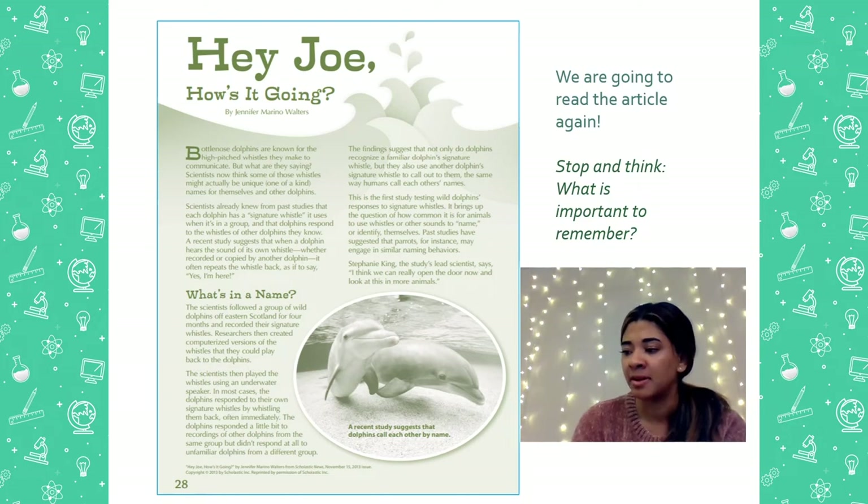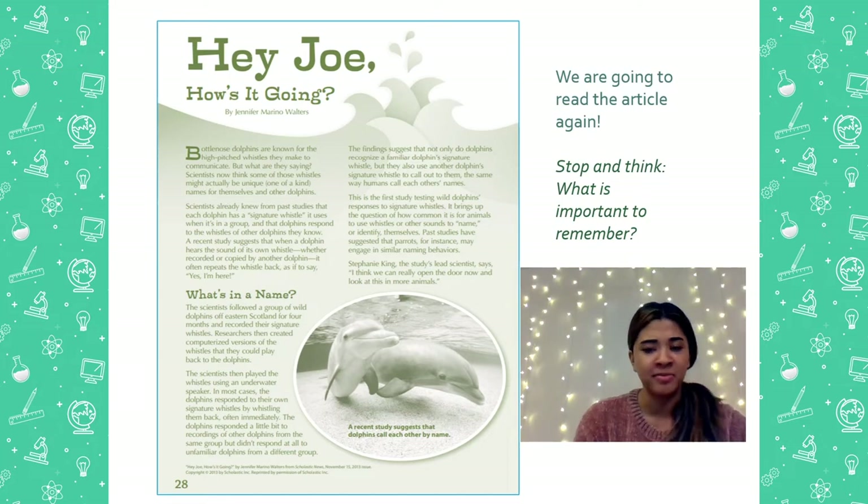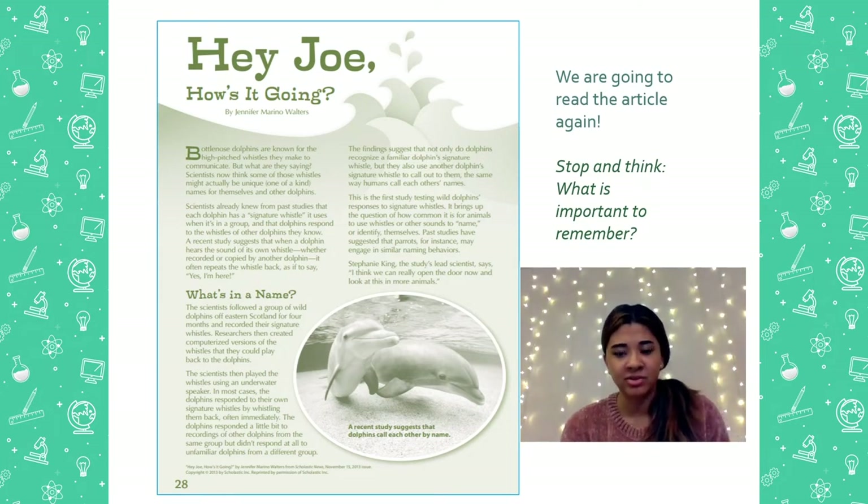On to the next paragraph. This is the first study testing wild dolphin responses to signature whistles. It brings up the question of how common it is for animals to use whistles or other sounds to name or identify themselves. Past studies suggest that parrots, for instance, may engage in a similar naming behavior. Stephanie King, the study's lead scientist says, I think we can really open the door now to look at more animals. Stop and think one more time — what do you think is important to remember about that part? Something that's important is that many animals might use sounds or whistles to communicate like we do.